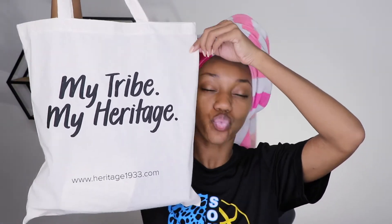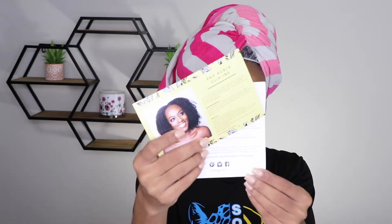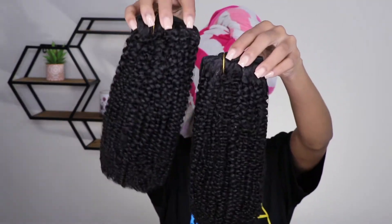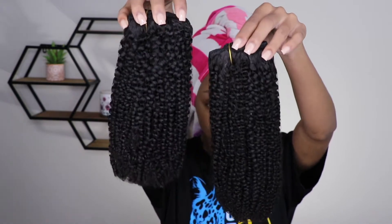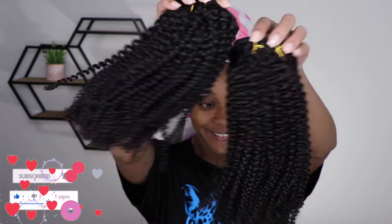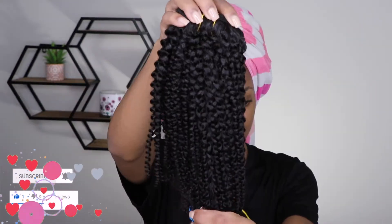Hey guys, welcome back to my channel! In today's video I'll be trying out something new and different for you. Today I'll be trying out the Heritage 1933 hair clip-ins. I would like to thank Heritage for collaborating with me on this video. Before we get into it, make sure you're subscribed, hit that notification bell, and like this video — I post once a week and you don't want to miss out!